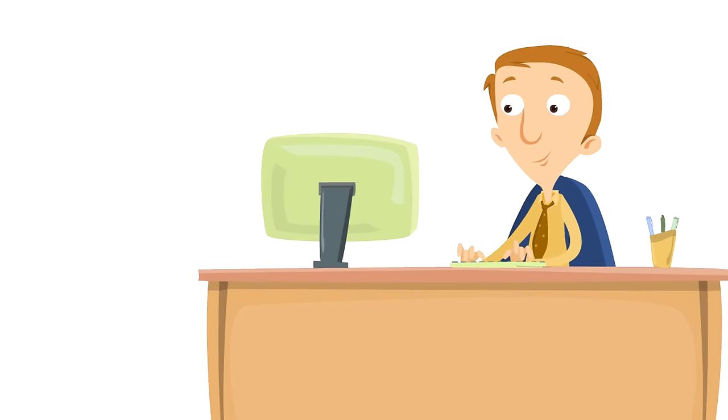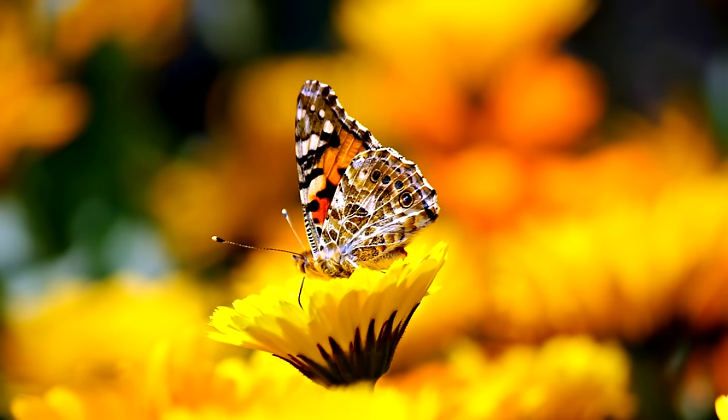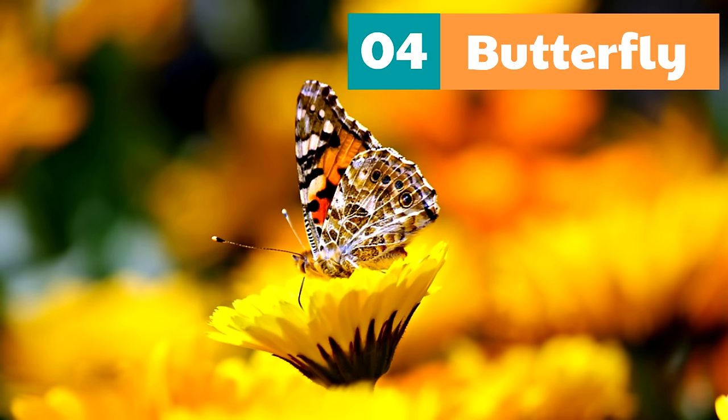This huge change is called metamorphosis. Can you say metamorphosis? Metamorphosis. Then finally, the butterfly is an adult, which is the fourth stage — a full-fledged butterfly.